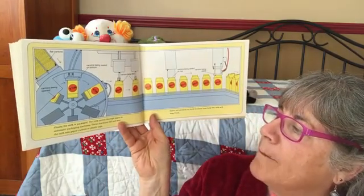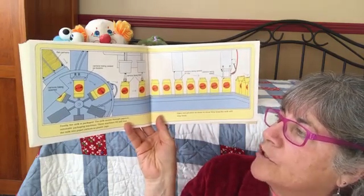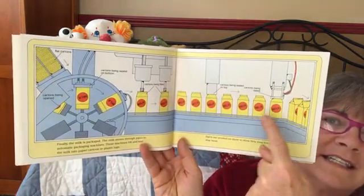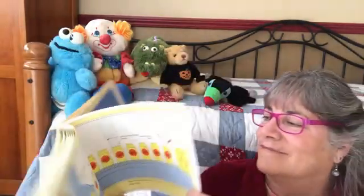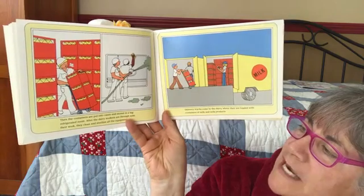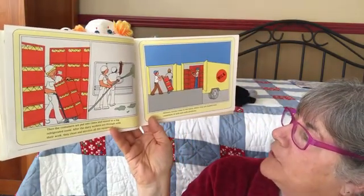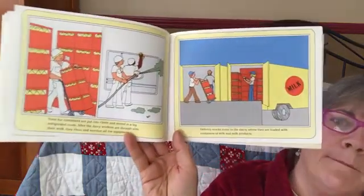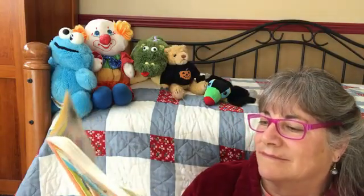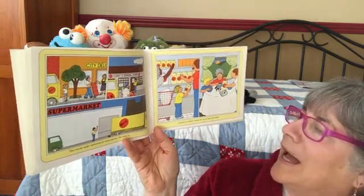Finally, the milk is packaged. It moves through pipes to automatic packaging machines that fill and seal the milk into paper cartons or plastic jugs, with dates printed on them to show how long the milk will stay fresh. The containers are put into cases and stored in a big refrigerator room. After the dairy workers finish, they clean and sterilize all of the equipment. Delivery trucks then come to the dairy, loaded with containers of milk and milk products, making deliveries to stores where milk is placed in coolers ready for us to buy.